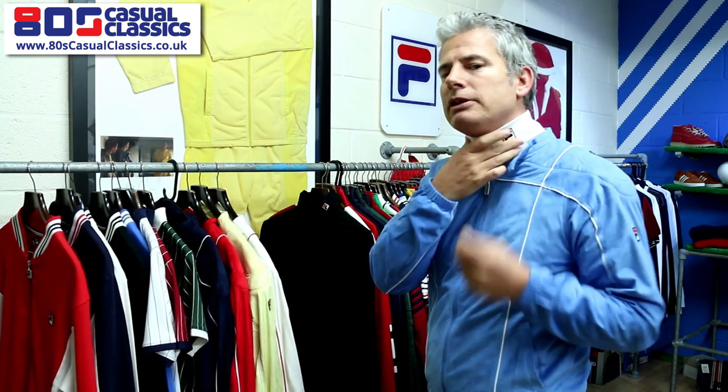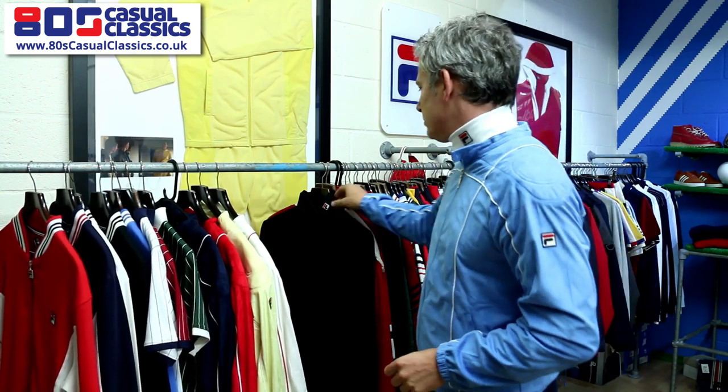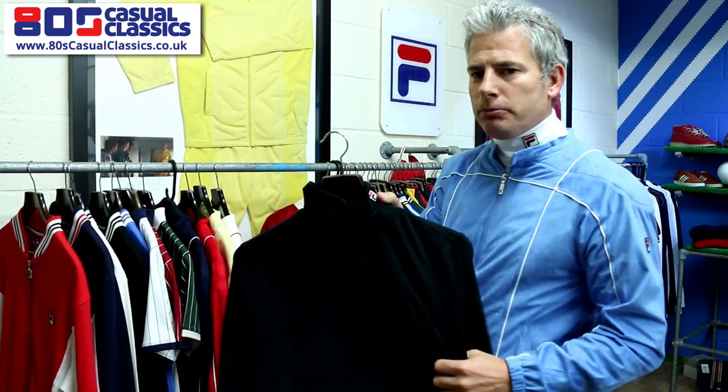Another classic is the roll neck, which I'm wearing — the white roll neck. There are a few off-white gardenia color ones around at the minute, but we sell the classic white. It's also available in a smart black option.